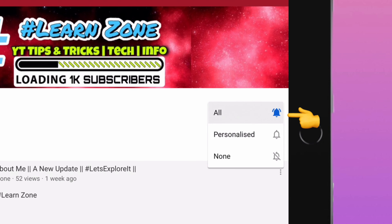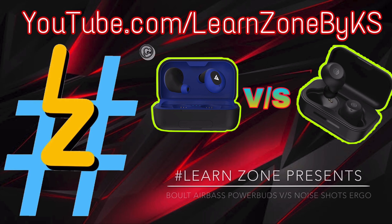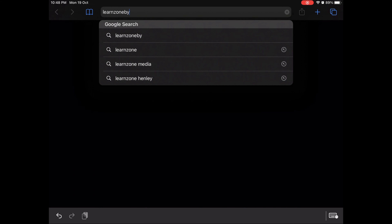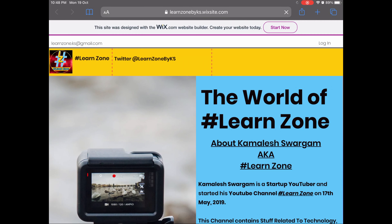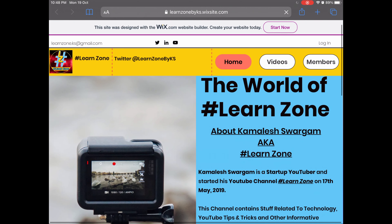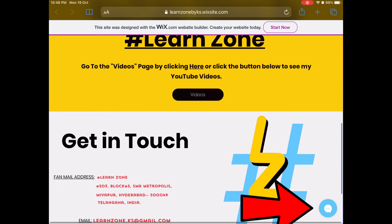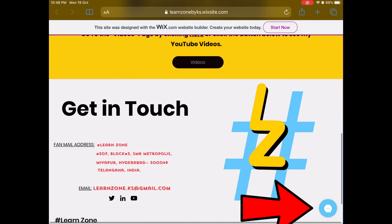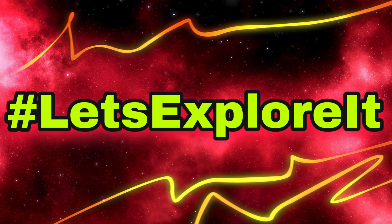Please subscribe and click on the bell icon to get my latest updates first. Hey guys, this is Kamle Swargam and welcome to my channel. To know more about me, open your browser and head to learnzonebyks.wixsite.com. Here you will get all my information, and you can also ask me your doubts about my videos faster than the comments using the chat. So let's explore it.